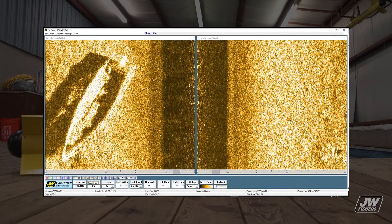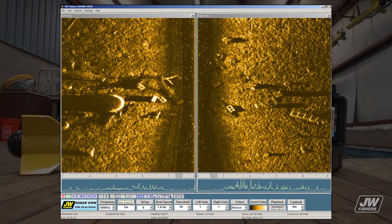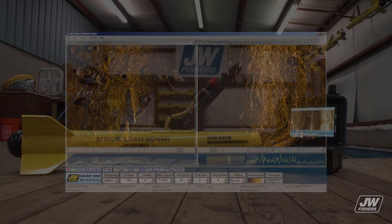The receive signal is sent through the tow cable to a topside display. The displayed image is a highly detailed two-dimensional picture of the ocean, lake, river bottom, and any objects lying there.